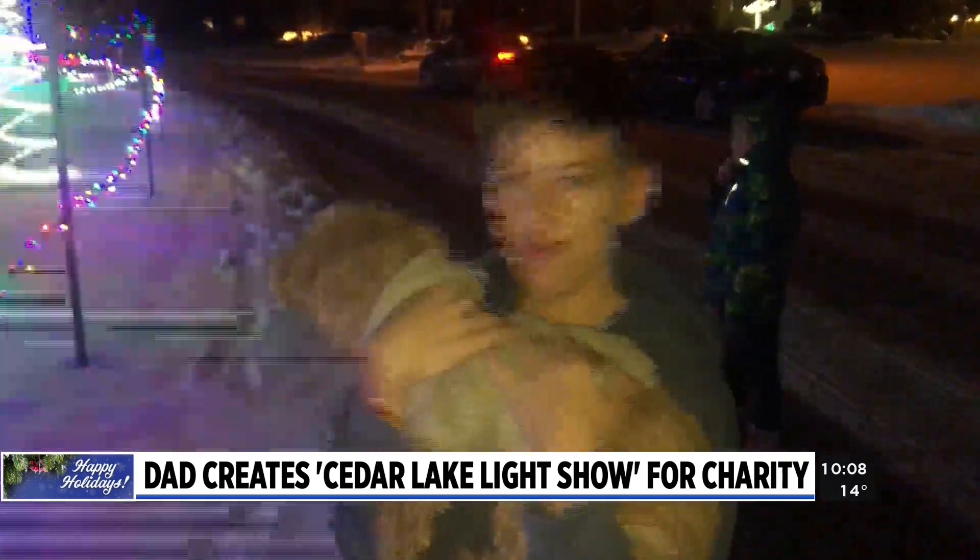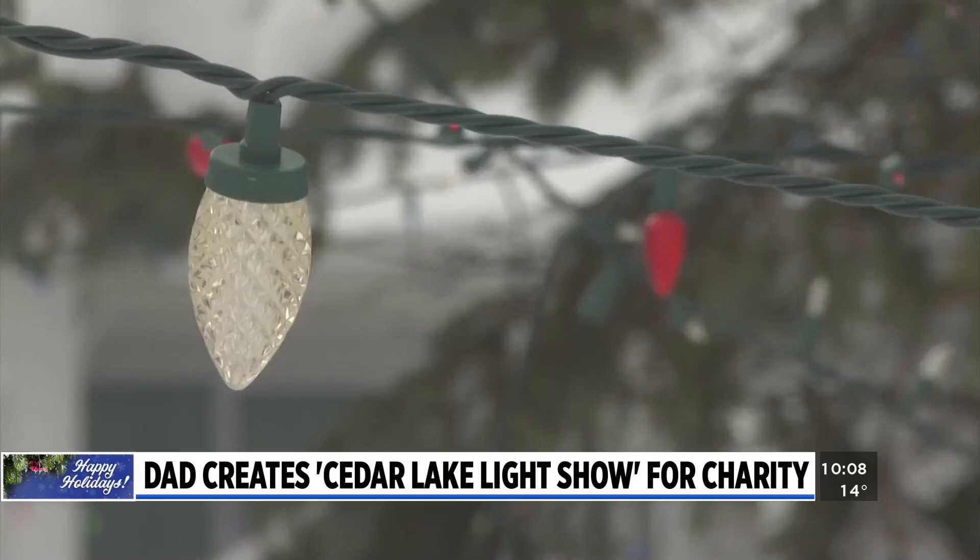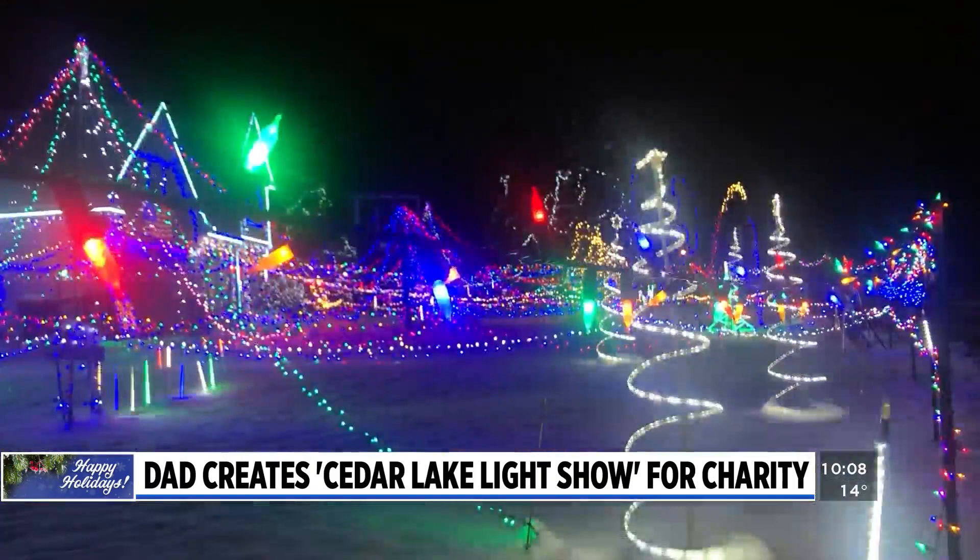This is the coolest thing I've seen all day. But more than that, we do collect donations — 100% of the donations actually go to a local charity that we choose. In 2020, the Cedar Lake Light Show raised $1,500. Last year it raised $1,000. This year, donations will go to Keys for Kids Ministries.